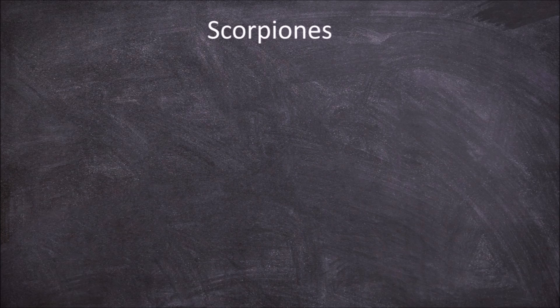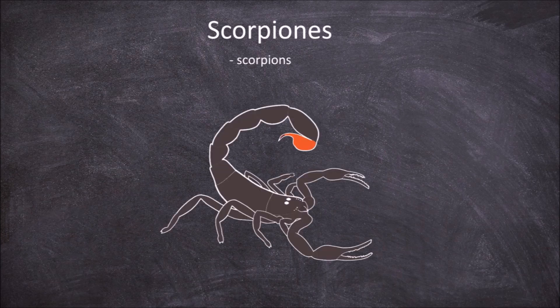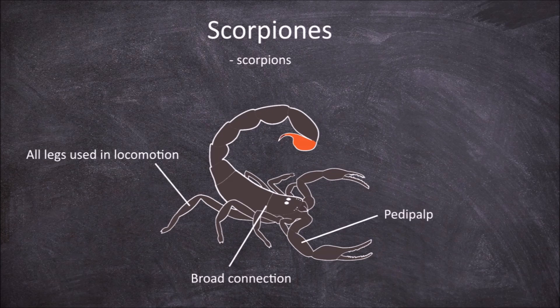The second order is the Scorpiones, which are the scorpions. Members of this order also have a broad connection between the cephalothorax and the abdomen, giving the appearance of one long body part. All four pairs of legs function in walking. The pedipalps terminate in claws or pincers called chelae that are used for grasping. They have two eyes located on the top of the cephalothorax, and also two to five pairs of lateral eyes located along the front side parts of the cephalothorax.